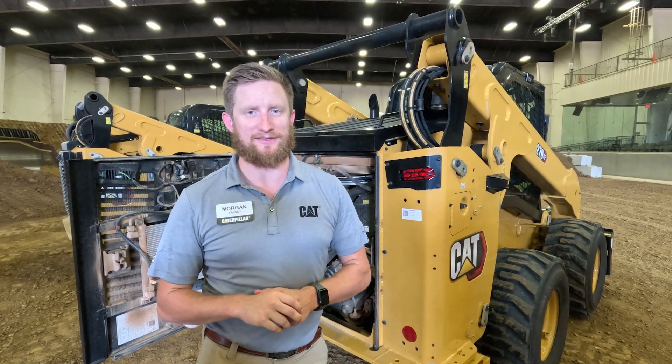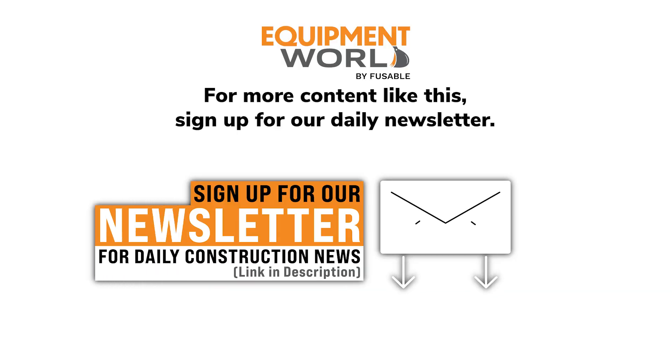If you have any other questions, contact your local Cat dealer. I hope you're just as excited about these machines as I am. Have a great day. For the latest in construction equipment, sign up for our daily newsletter — just click the link below.